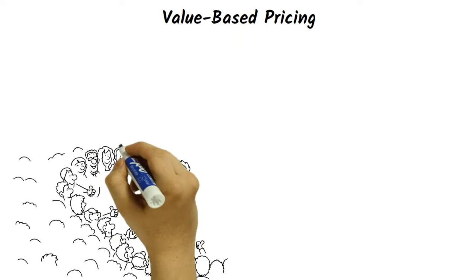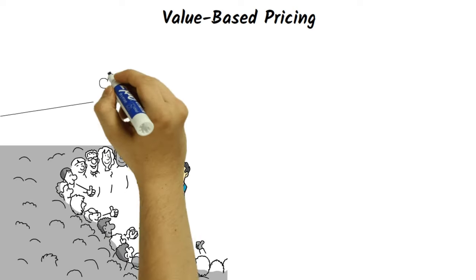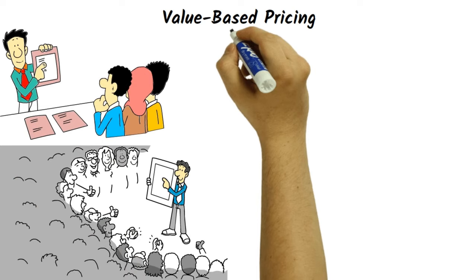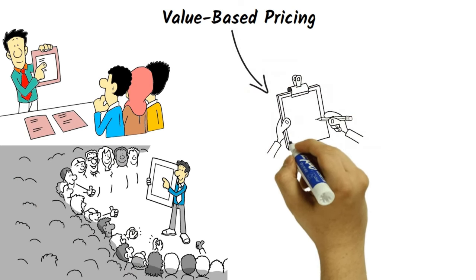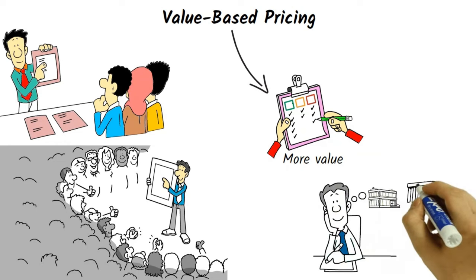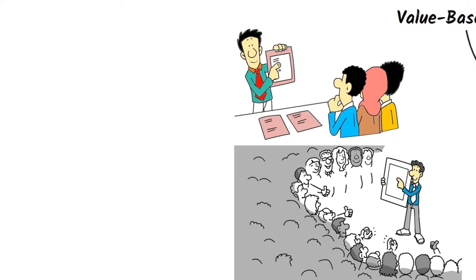Value-based pricing is a strategy that involves setting prices based on the perceived value of the product or service to the customer. This can be determined through market research or by analyzing customer behavior and preferences. Value-based pricing can help businesses capture more value from their offerings and avoid underpricing, but it requires a deep understanding of the customer and the market. It is commonly used in industries where the value of the product or service is subjective, such as software or consulting.